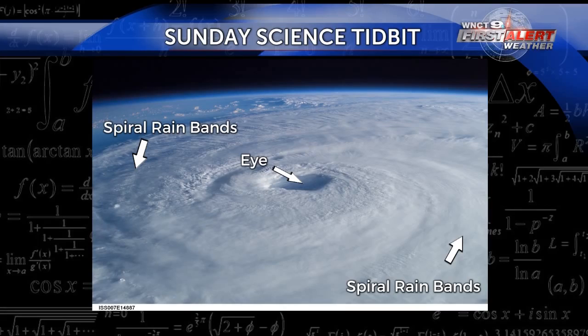First let's get started with the basics of a hurricane. There are the rain bands that spiral around the eye and eyewall. The eyewall is where we find the most intense weather, including the strongest wind speeds, and the actual eye is rather calm compared to the rest of the storm.